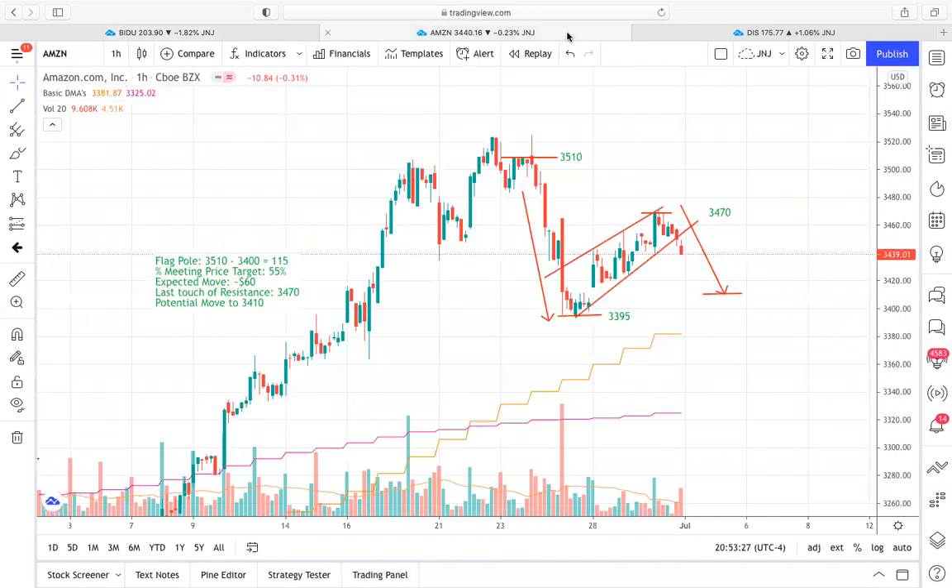As far as Amazon goes, this is one that I definitely won't be playing, but I do think it's good educationally to go over it because this is definitely kind of a bear flag setup. It's on the hourly time frame, so it's going to have a little less conviction than some of your longer term time frames. Really what we have here is a pretty strong downtrend that formed essentially starting at that $3,500–$3,510 mark. That's where our flagpole formed, running down to essentially the $3,400 price level pretty quickly and on pretty heavy volume as well.